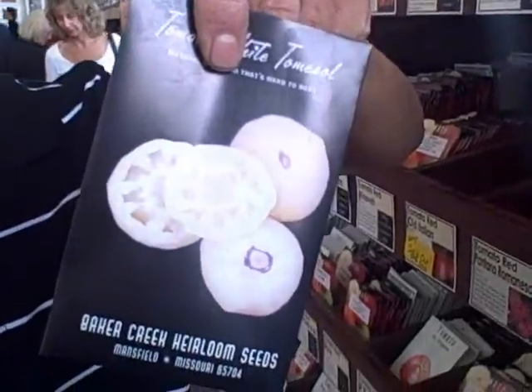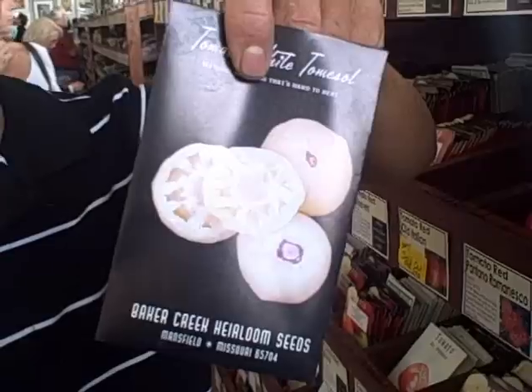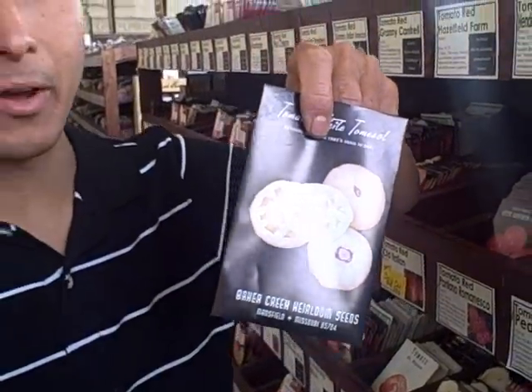Whereas if you grow something like a nice huge tomato, maybe you have a bunch on the plant but they take a while to ripen up. I need to eat every day — you're waiting for your tomatoes to ripen — whereas the cherries will ripen up and keep going and keep ripening all season long.